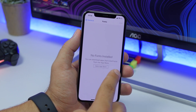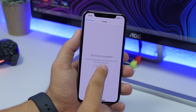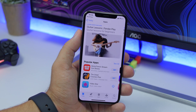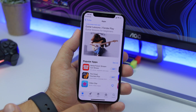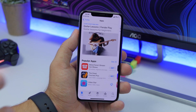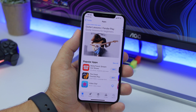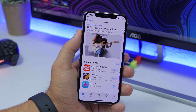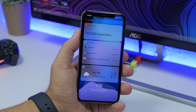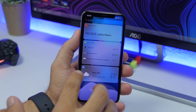Another change in the Settings app is in the Fonts section. You will see a note that you can download apps that install fonts from the App Store. Tapping it will redirect you to the App Store. Right now it only sends you to a general apps section, but that will change once the dedicated fonts section is ready.